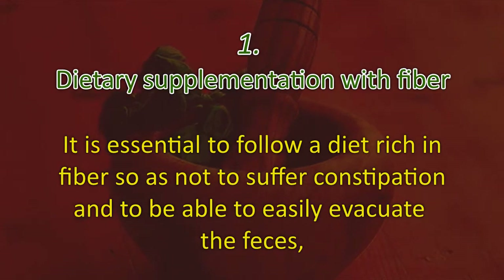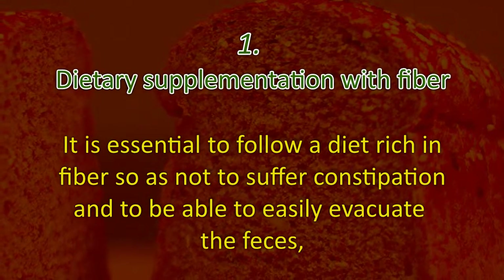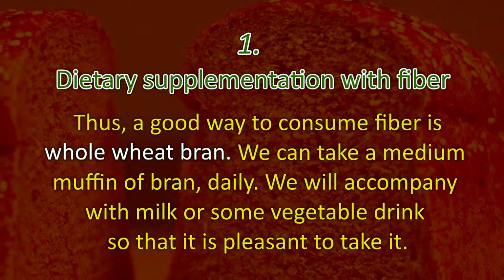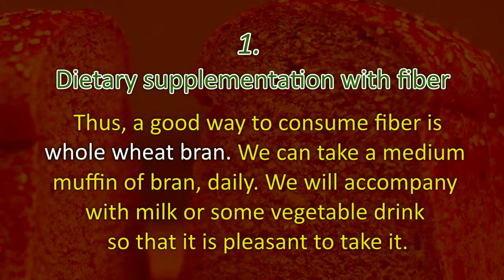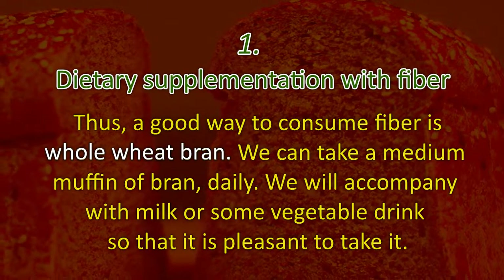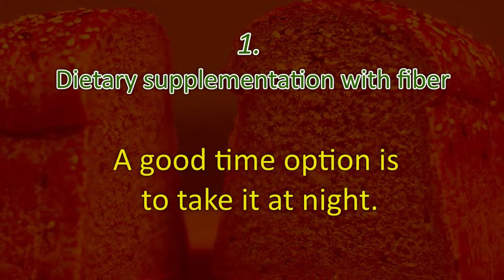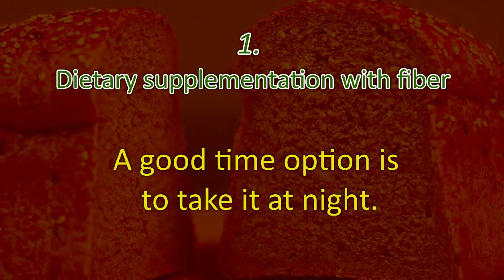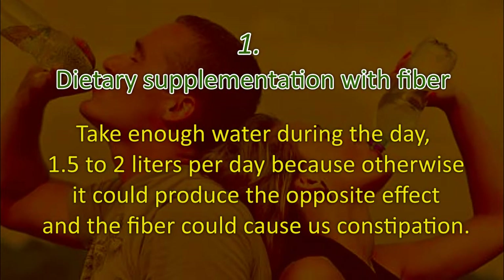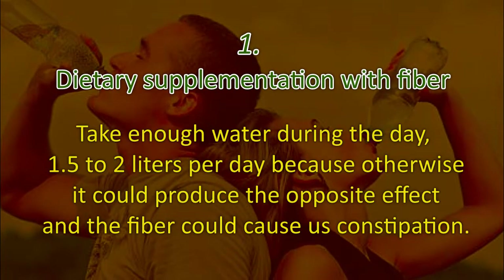One: dietary supplementation with fiber. It is essential to follow a diet rich in fiber so as not to suffer constipation and to be able to easily evacuate the feces. A good way to consume fiber is whole wheat bran. We can take a medium muffin of bran daily, accompanied with milk or some vegetable drink. A good time option is to take it at night.